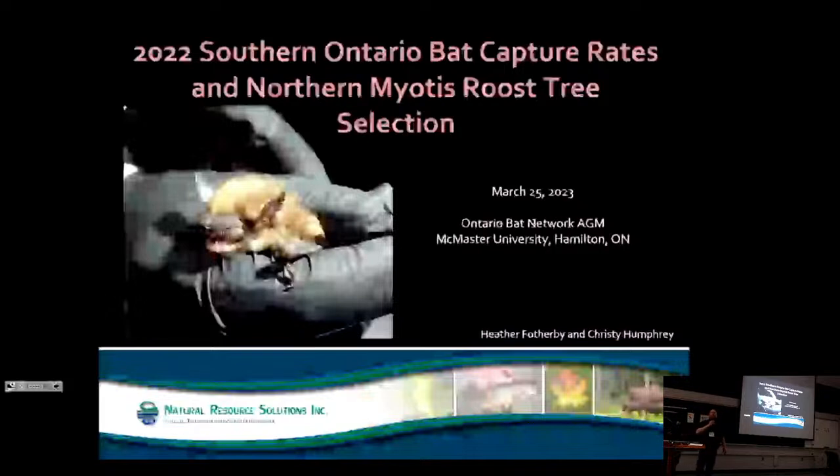Heather is a member of the Ontario Bat Network Organizing Committee and she has been a biologist with Natural Resources Solutions Incorporated for more than 10 years. Her presentation this morning is going to be on Southern Ontario Bat Capture Rates and Northern Myotis Roost Tree Selection.